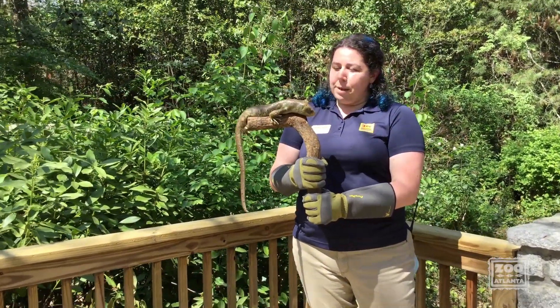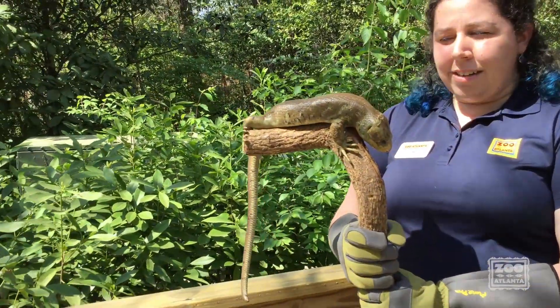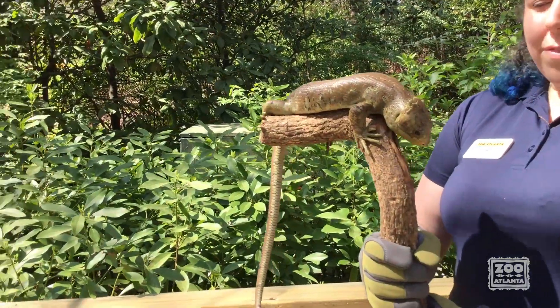Solomon is what we call a prehensile-tailed skink, and he might move around on this stick a little bit just because it's comfortable for him.